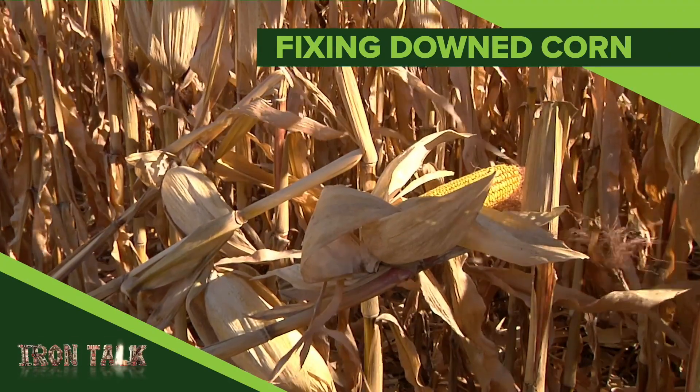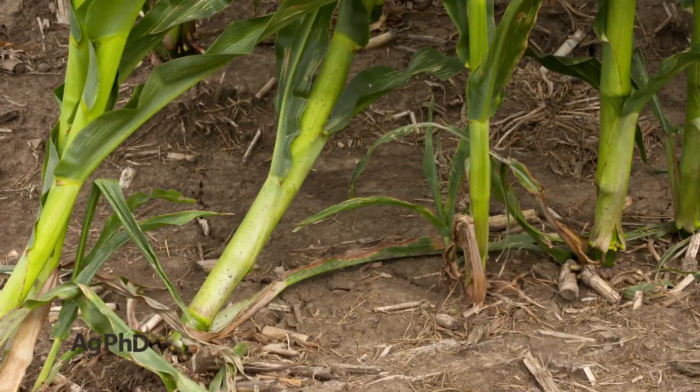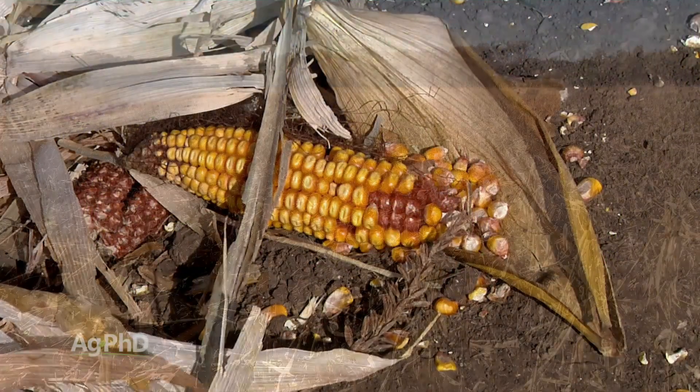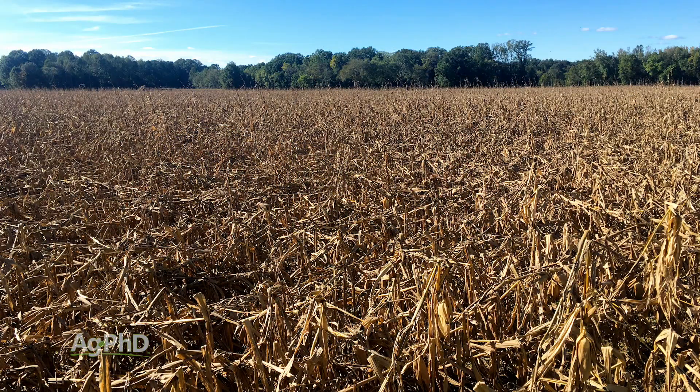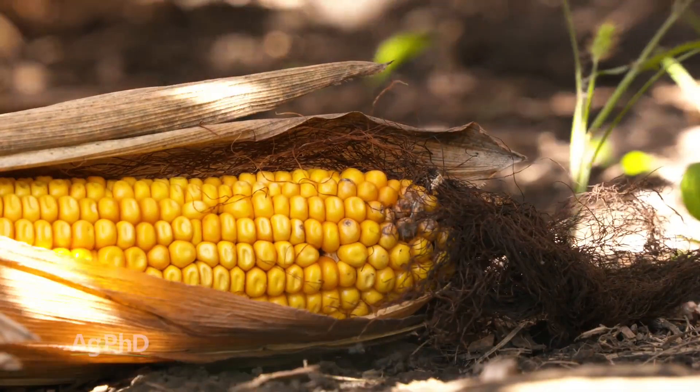Downed corn is frustrating to combine and creates some issues even after harvest. I'll discuss why it happened and what to do in today's Iron Talk. If you had some corn go down this year and possibly drop ears, that's a tough situation. Now you've got to prep that field for the next crop and make some plans to avoid it happening again. Here are a few observations from downed corn this fall.